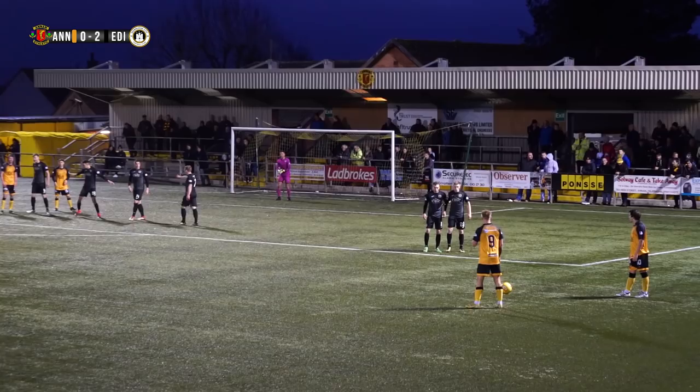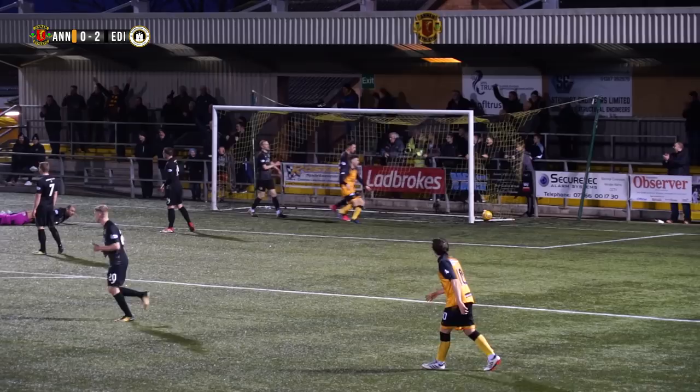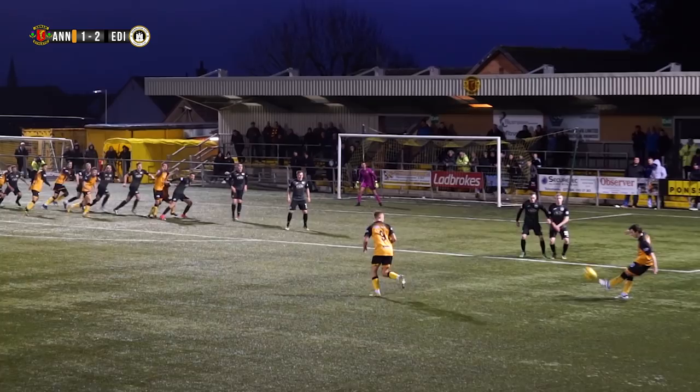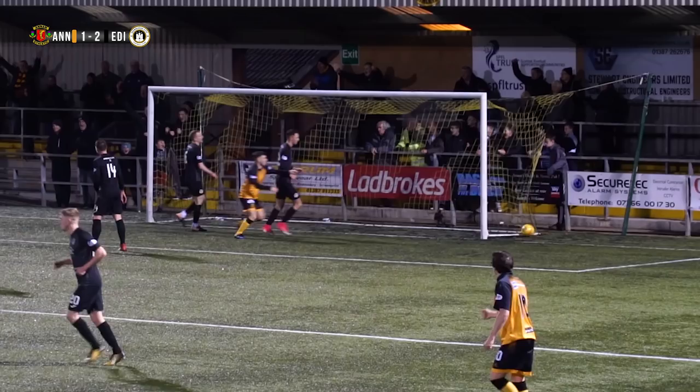Free kick for Annan — it comes in, Annan spill it and it's in the net! Scott Hooper! First goal in 60 games for the Annan right back. Great finish, right into the roof of the net. The free kick came in, the goalkeeper seemed to spill it more than anything — he was under pressure from Owen Moxon — and there was Scott Hooper putting it right into the postage stamp of the net. 2-1, Annan back in it. Goal scored by Annan on 64 minutes.